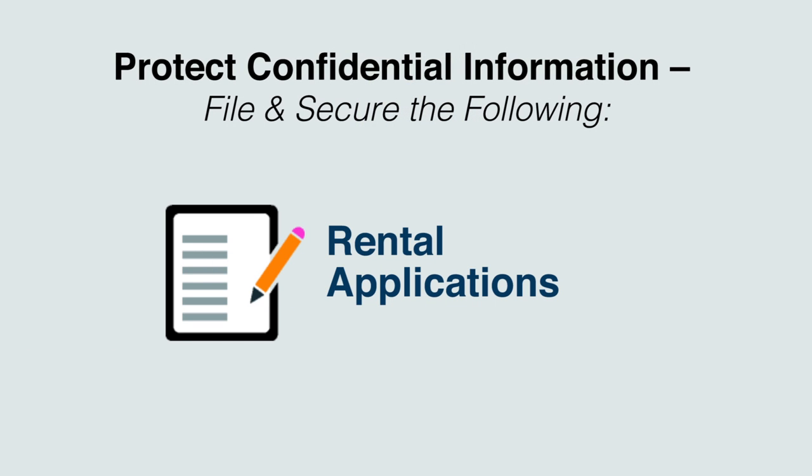Rental Applications. Store your renter's applications in a safe, lockable filing cabinet. If you have digital applications, then you should take some time to make sure your computer's security features are updated. Make sure you keep the signed authorization for six years, even for those that you denied, just in case there is ever a dispute regarding whether you had permission to access their credit report.